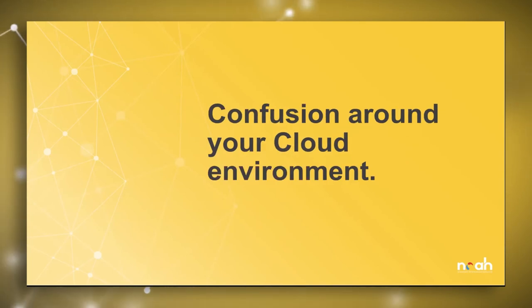Fifth, confusion around your cloud environment — specifically the question of whether you should have public cloud, a private cloud solution, or a hybrid of the two.